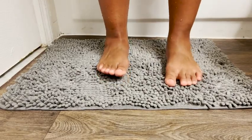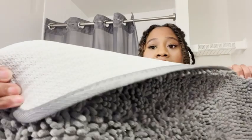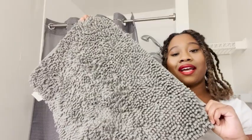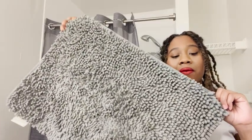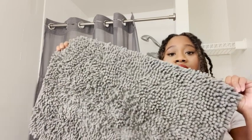It also does a really good job at not slipping, which is due to this backing — it has this rubber backing here. I also like the design of this bath mat.